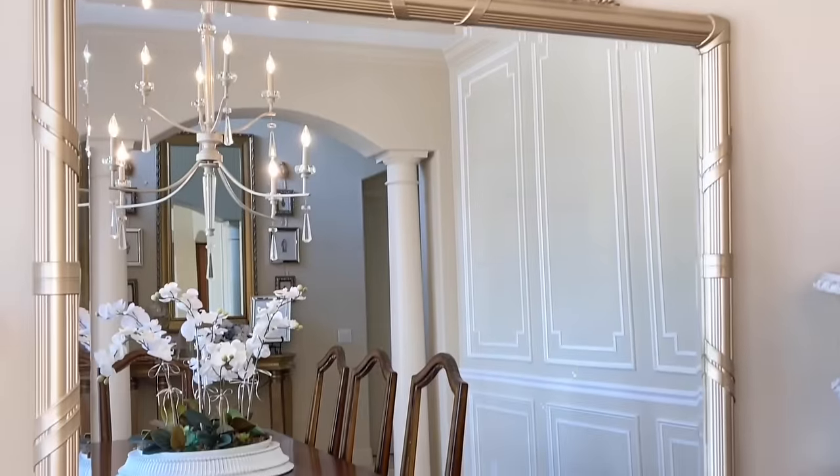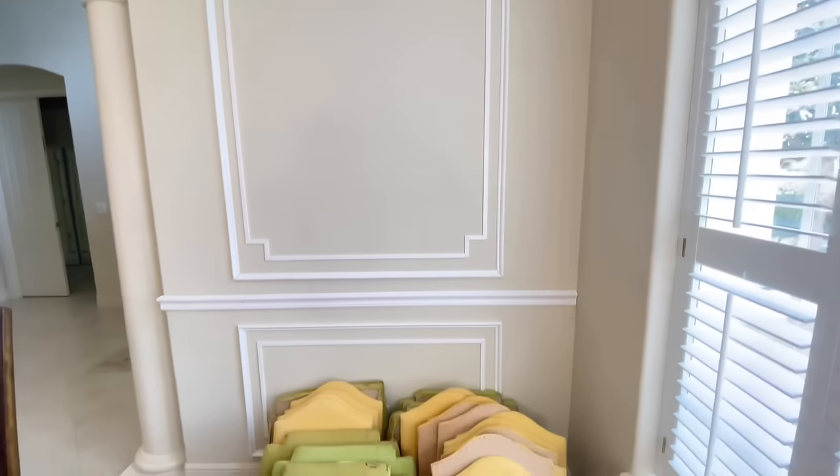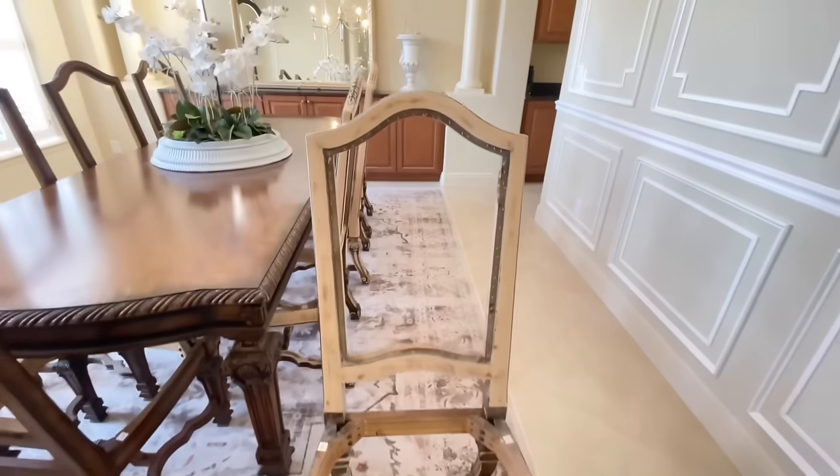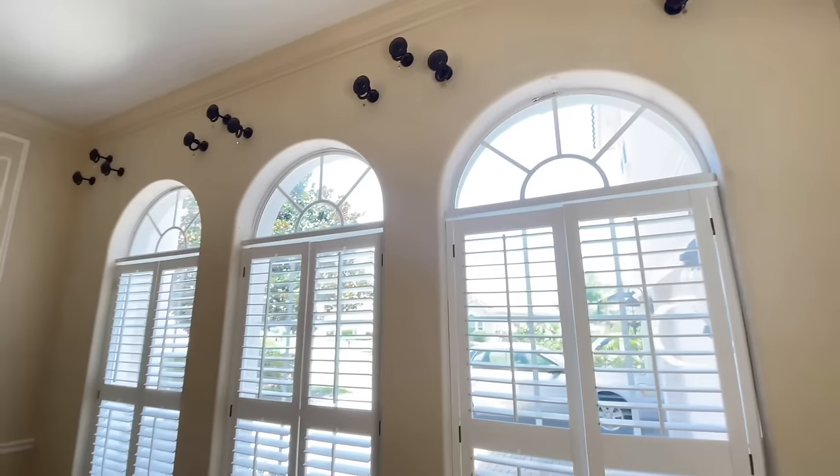I'm keeping my fingers crossed that we'll have the dining room done in the next couple of weeks — we've got a lot of moving parts right now, so make sure you check back and subscribe so you won't miss the big reveal. I hope you got some inspiration or ideas on how to create affordable wall art for your home. Thank you so much for watching!